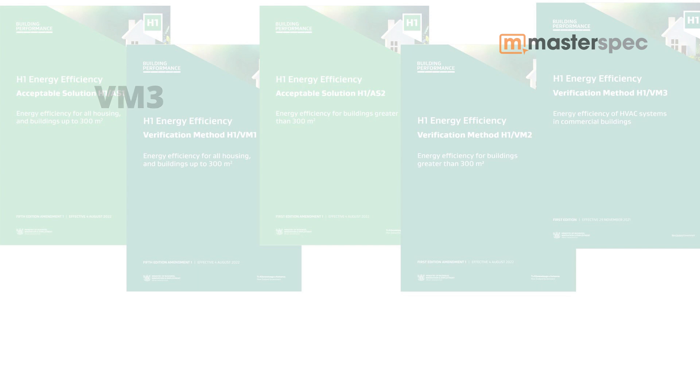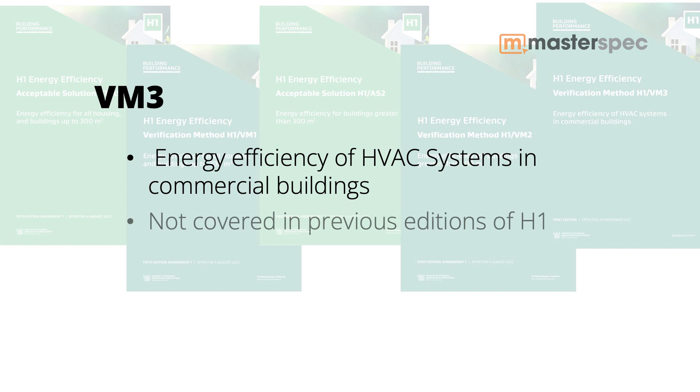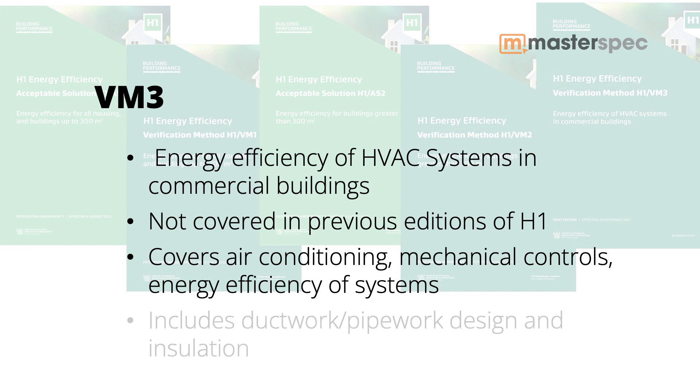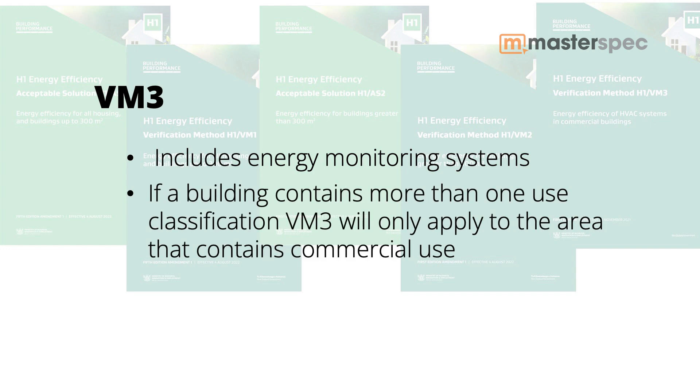There was one other change — VM3, which is new, and it applies to commercial buildings. VM3 covers energy efficiency for HVAC systems in commercial buildings. This was not covered in the previous fourth edition of the H1 documents at all. It covers air conditioning and mechanical controls, the energy efficiency of equipment and components that make up those systems, ductwork and pipework design and thermal insulation, as well as energy monitoring systems for air conditioning and mechanical systems in large buildings. It's worth noting that if a building contains more than one use classification — for example, commercial and industrial — VM3 will only apply to the area that contains commercial use.